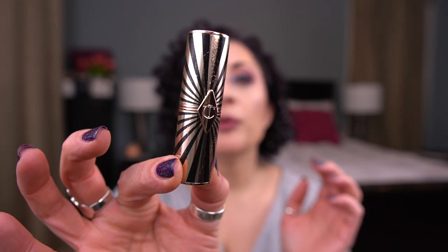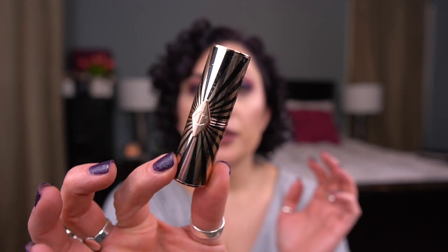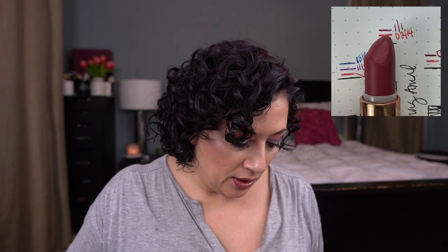Next up we have from Charlotte Tilbury, the Hot Lips 2 formula in Amazing Amal. Here is the packaging — the only thing I don't like about this style of packaging is that it wears away if you leave it in your bag hitting up against other products. There is the color, Amazing Amal — it's a beautiful shade. I love this formula too, it's so nice. I have made progress on it; I think I've used about a third of what's in there.